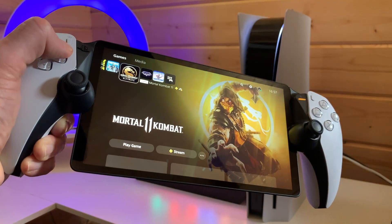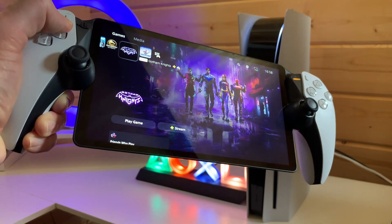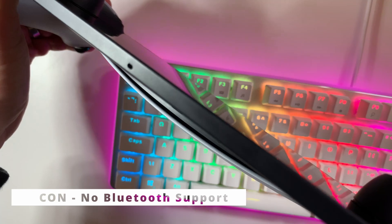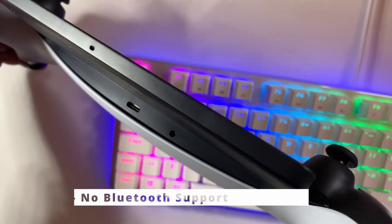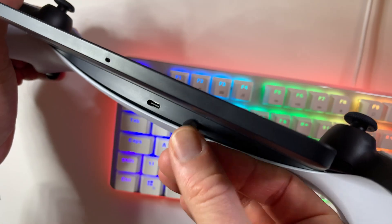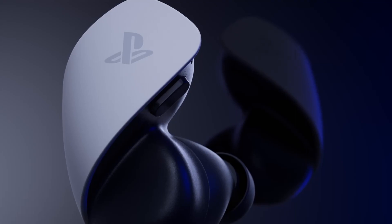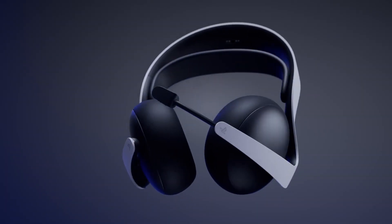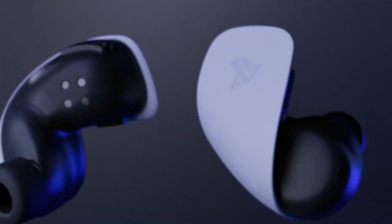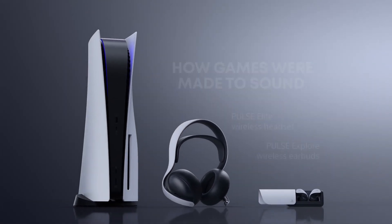Now it's not all sunshine and rainbows, so let's start off the cons list with the big one — a lack of Bluetooth support. No pairing your favourite Bluetooth headphones with the Portal. It looks like we're stuck with a wired connection via the 3.5mm headphone jack, or PlayStation Portal Link earbuds and earphones, which are very expensive — with the earbuds costing the same price as the PlayStation Portal itself, which is a bit crazy.